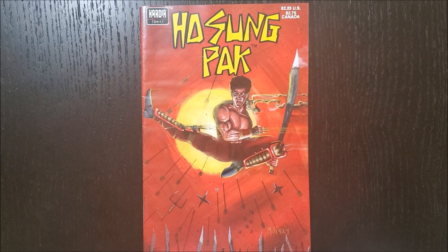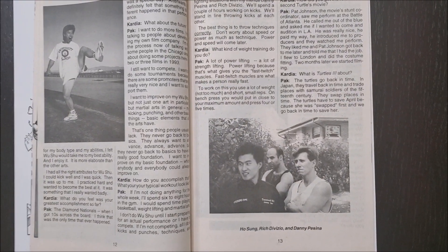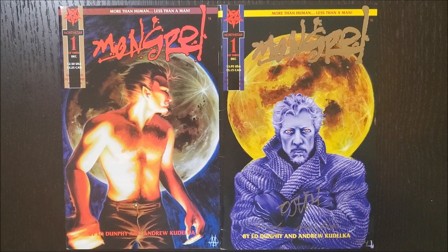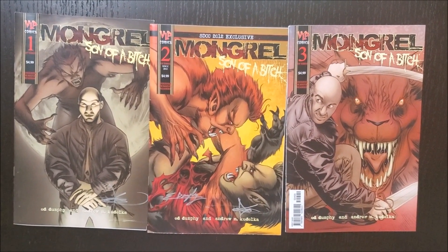Another one to check out is the Ho Sung Pak comic book. Not only did he play Liu Kang in Mortal Kombat, but he was getting ready to cast himself as a martial arts superstar. Back in the 90s he was in Teenage Mutant Ninja Turtles, WMAC Masters, and now his own comic. It also features behind-the-scenes pics of him in the Ninja Turtle costume and photos hanging out with Mortal Kombat buddies Daniel Pesina and Rich Divizio — a must-have for any MK collector. Speaking of Rich Divizio, also check out Mongrel — he's actually the model for this comic, which is drawn by Andy Koudelka, an artist who worked on the official MK comic and made contributions to the games. The follow-up, Son of a Bitch, completes the series.